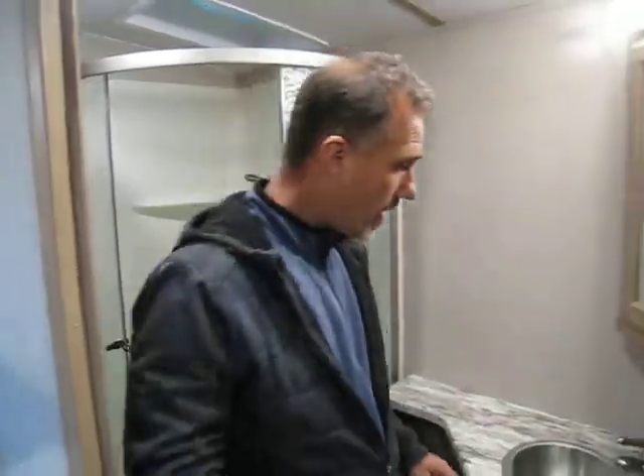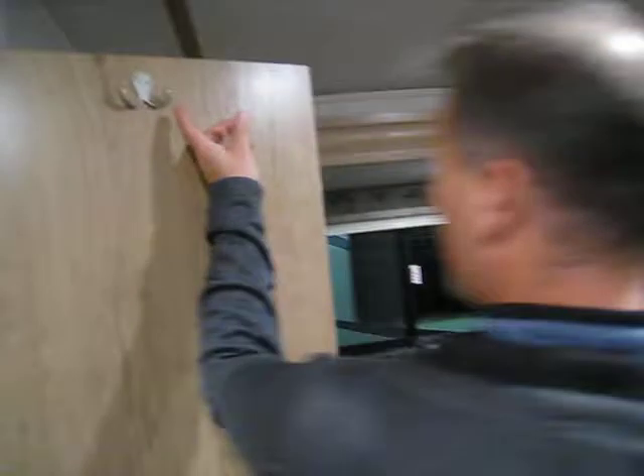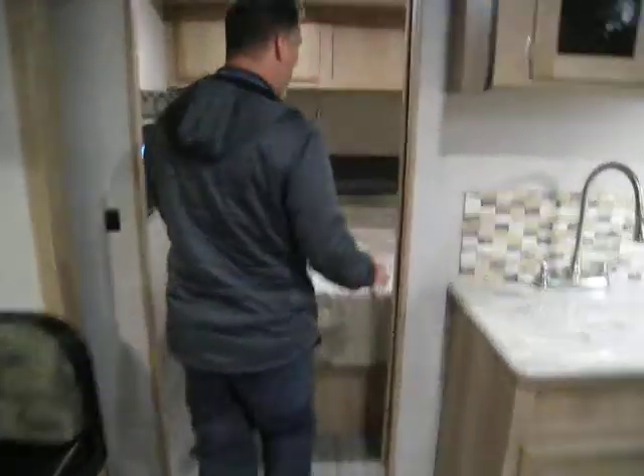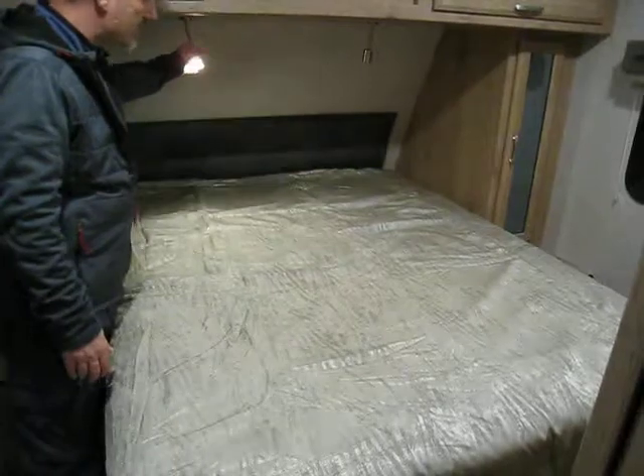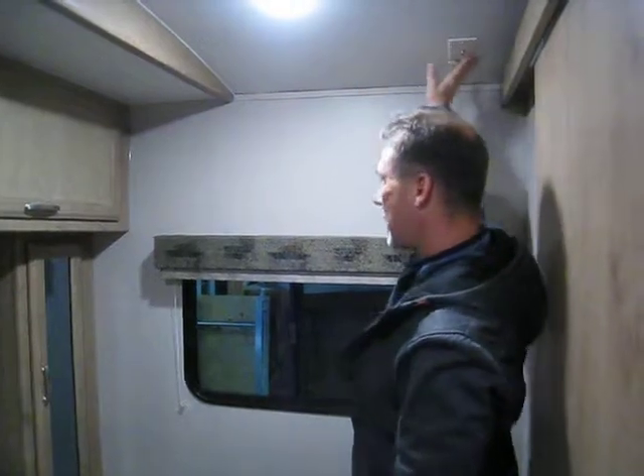Bedroom number one — there's nothing negative about this room at all, even towel hooks on the door. The front bedroom has a 60 by 80 true queen size bed with a designer bedspread and designer headboard. There are LED reading lights, shirt closets on each side with gas struts to hold the doors up, and a power outlet and USB outlet on each side of the bed. Gas struts underneath the bed help lift it up for access to storage. There's also a spot to mount a TV with connections right there, two windows that open, a roof vent, and a light switch on the wall. It's a pocket door with a pretty big opening.